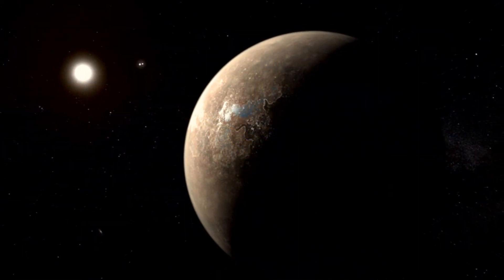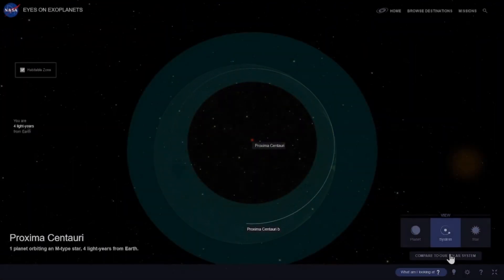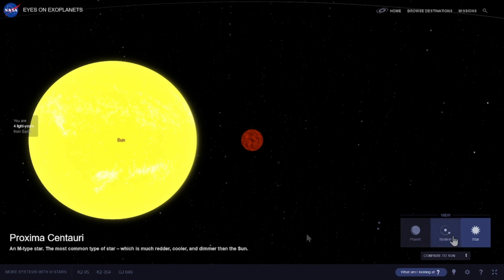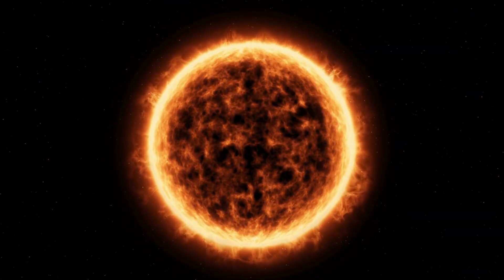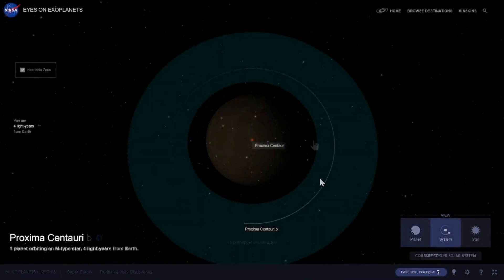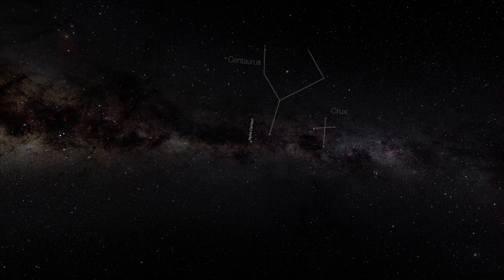Fact 2: Star and Planetary System. Proxima Centauri b orbits its red dwarf star, Proxima Centauri, which is much smaller and cooler than our sun. Proxima Centauri is part of the Alpha Centauri star system, a triple star system consisting of two other stars, Alpha Centauri A and Alpha Centauri B.